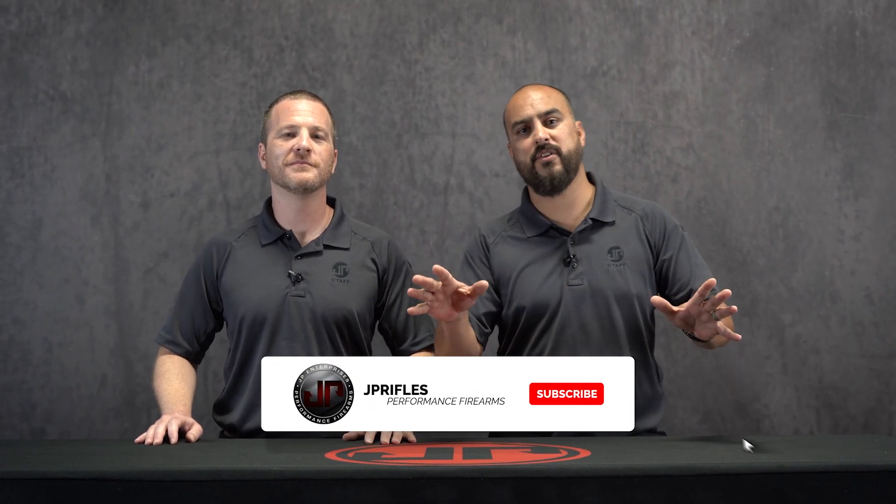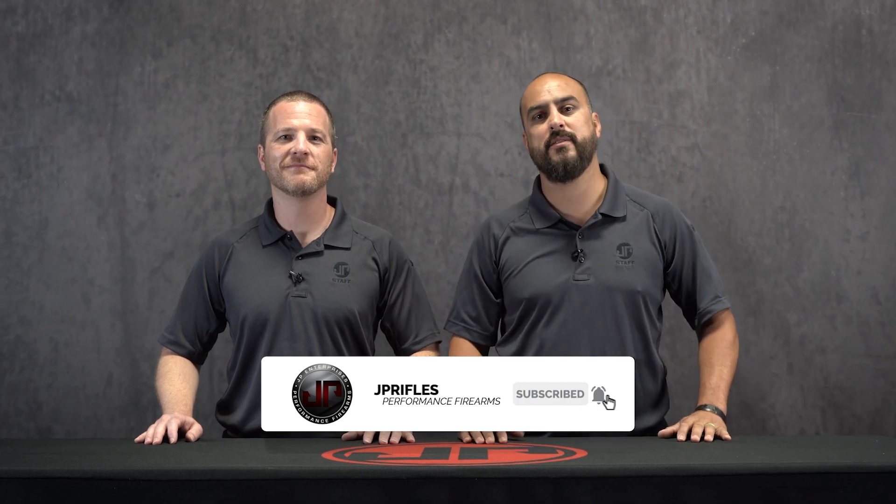Awesome. Once again, I'm Ben and I'm Dustin. Thanks for joining us for this edition of JP Enterprise's new product showcase. Be sure to like, subscribe, and follow us on all of our social media platforms — and we'll see you guys at the range.